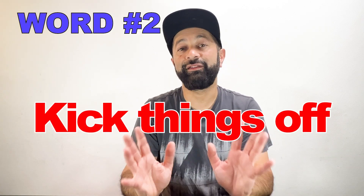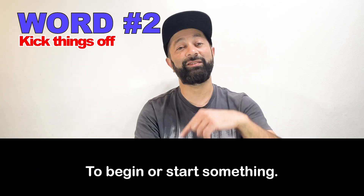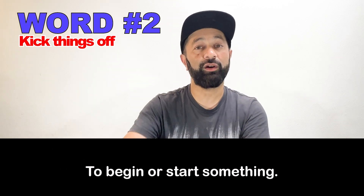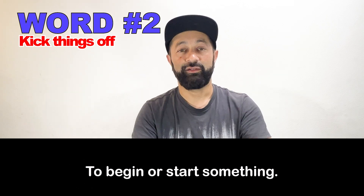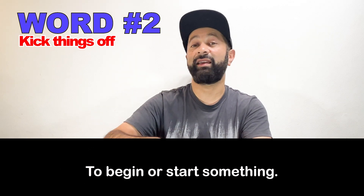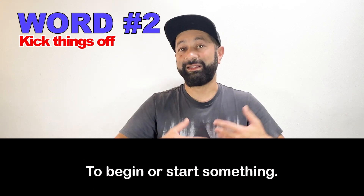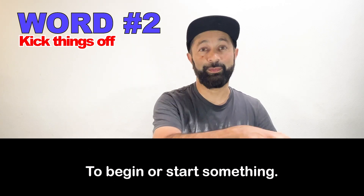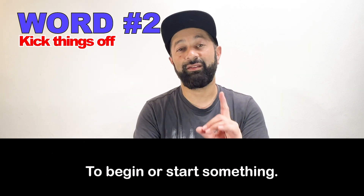Number two: kick things off. In this conversation, the waiter asks the customer, 'Would you like to kick things off with a salad or some garlic bread?' This means to begin or to start. Would you like to begin your meal with some salad or with some garlic bread? So to kick things off means to start something, to begin something. We can use it at a restaurant, in business — for example, at a meeting. We can use this in many situations.